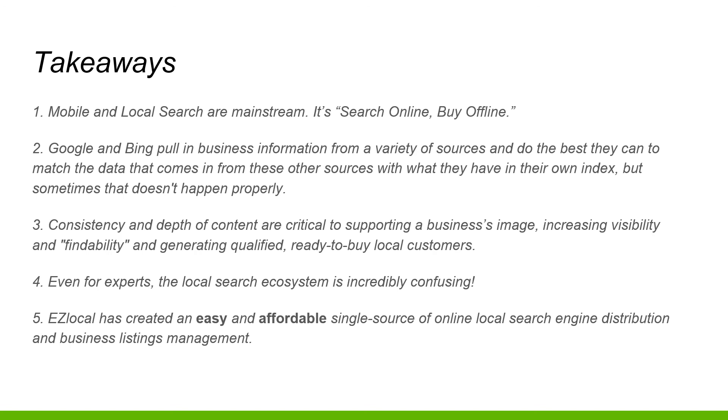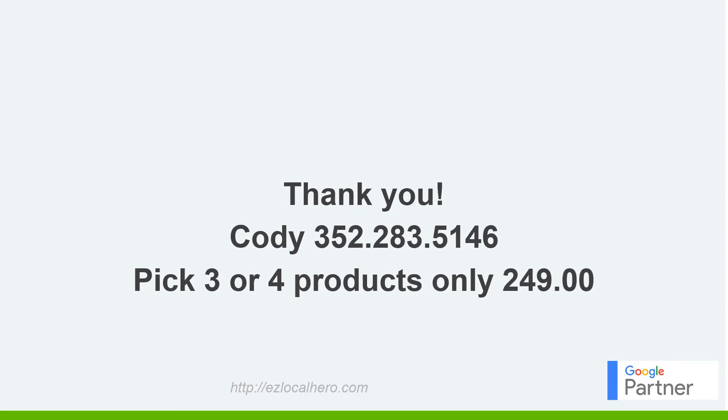If you're looking to get this done, it's $169 a month for the local pack. Or take advantage of our current deal starting at $249 a month - you get a website, local pack, reputation management, and social media management. The setup fee for just the local pack is $249, or $500 if you grab all the services together. Feel free to contact me at 352-283-5146, or use the link in the description below. I'll be more than happy to help you out.